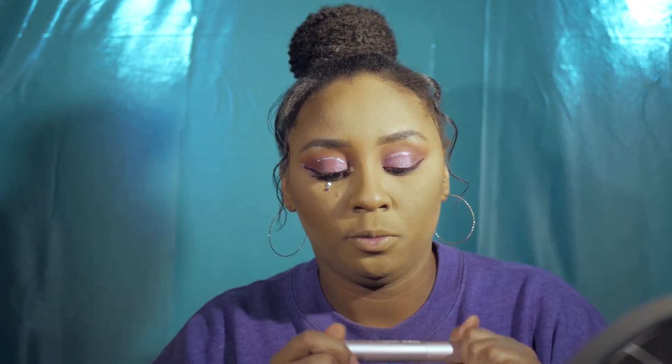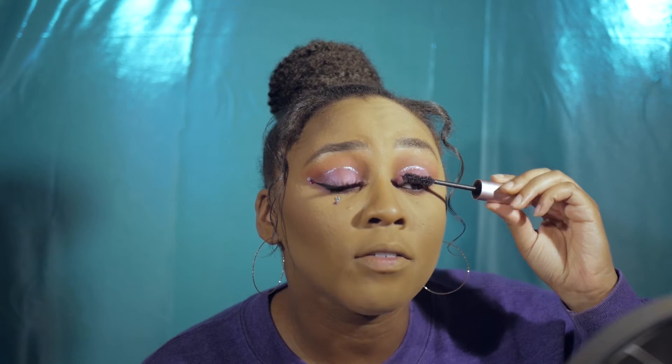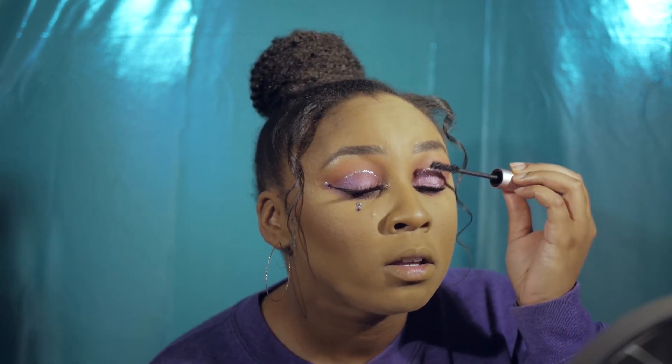For mascara, I've been using the Too Faced Better Than Sex. I also just bought the Benefit Brow Gal — or whatever it's called — because it has a lash-growth serum in it, though I haven't tried it yet. A great dupe for Better Than Sex is the L'Oreal Lash Paradise. I also love the Colossal Big Shot for lower lashes, the Wet n Wild in the purple tube, and Lancôme's Monsieur Big and Hypnôse mascaras.